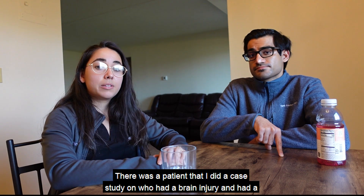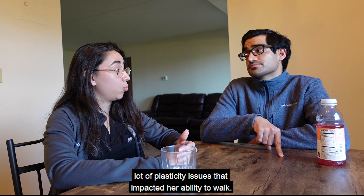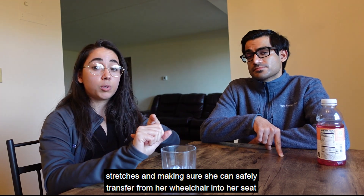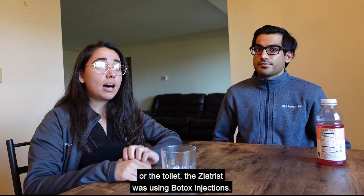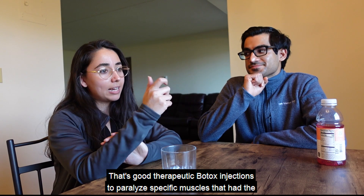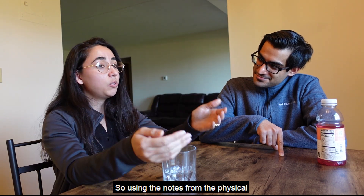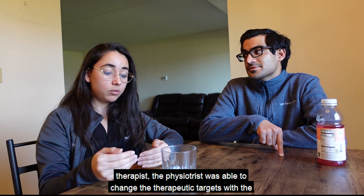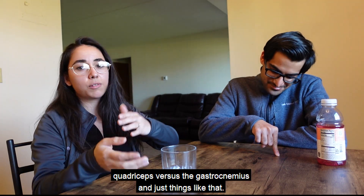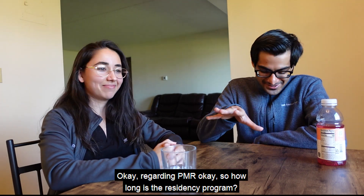There was a patient I did a case study on who had a brain injury with significant spasticity that impacted her ability to walk. In conjunction with physical therapy doing exercises, stretches, and safe transfers, the physiatrist was using therapeutic Botox injections to paralyze specific muscles with the worst spasticity in her legs to get increased mobility. Using notes from the physical therapist, the physiatrist was able to adjust Botox targets — adding more units to the quadriceps versus the gastrocnemius — and working together they got the best results.